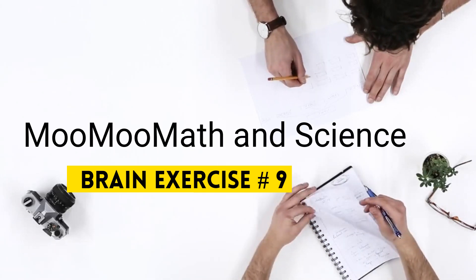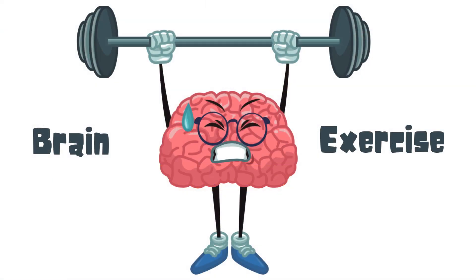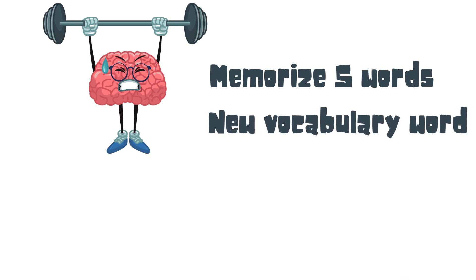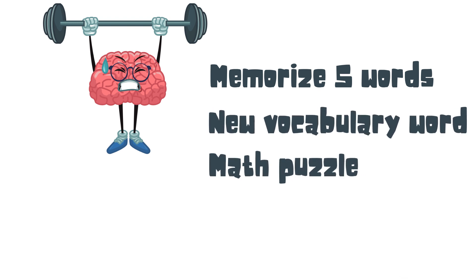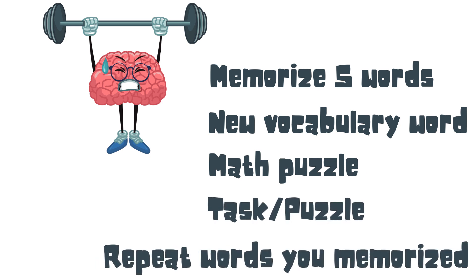Welcome to MooMoo Math & Science and a Fun Brain Puzzle. Here's how this puzzle will work: you first will memorize 5 words, then you will learn a new vocabulary word, complete a math puzzle, complete a task or a puzzle, and then repeat the words you memorized at the beginning to see if you learned them.